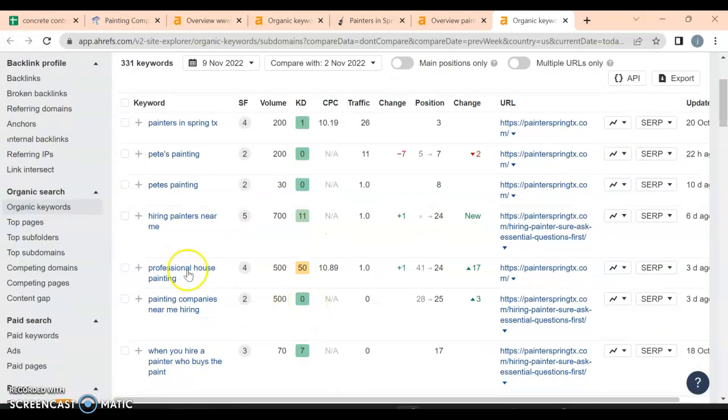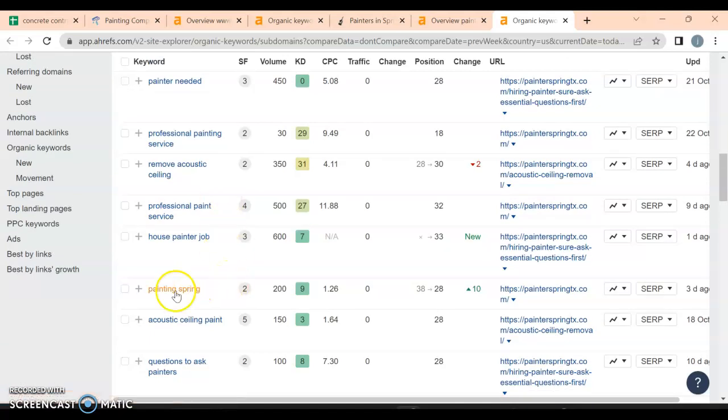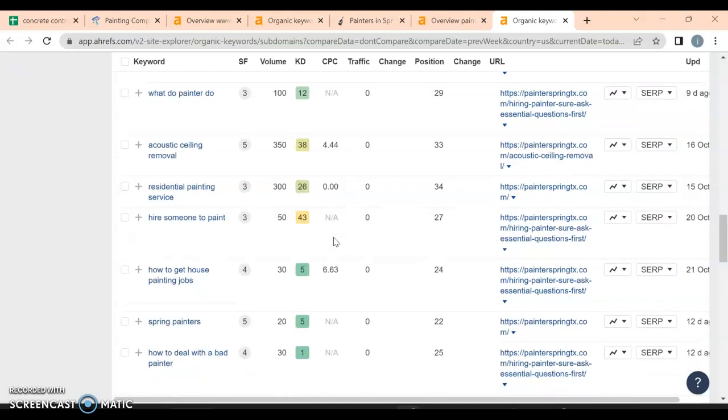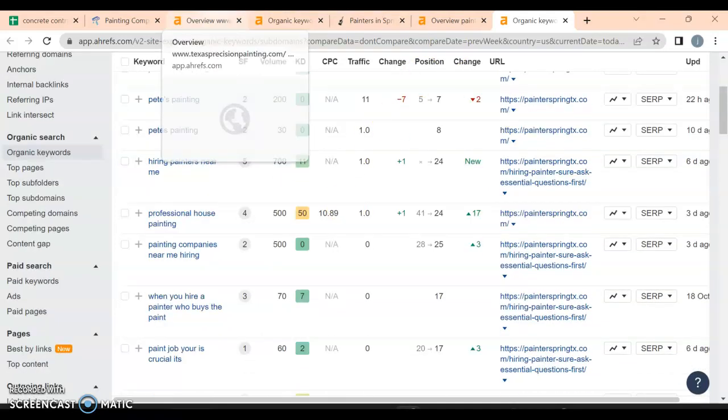They're ranking for 'hiring painters near me' — 700 searches — but it's a very generic keyword and they're on page two, getting only one person that month. 'Painting Spring' is a decent keyword but they're on page 28 for it. A lot of what I'm seeing from their keywords are very generic — for everyone in the United States, not just people in the local area — so they're not really going to do well with those either.